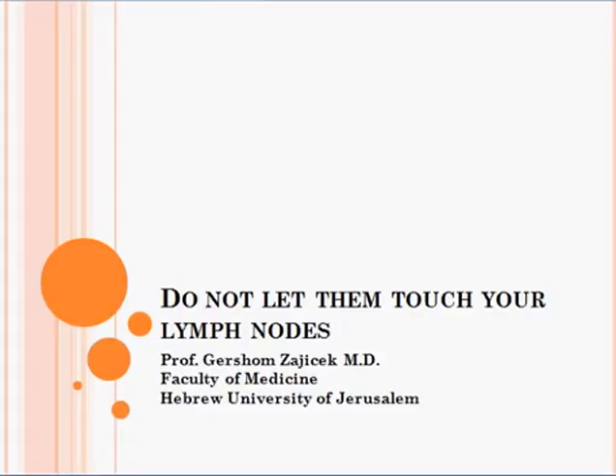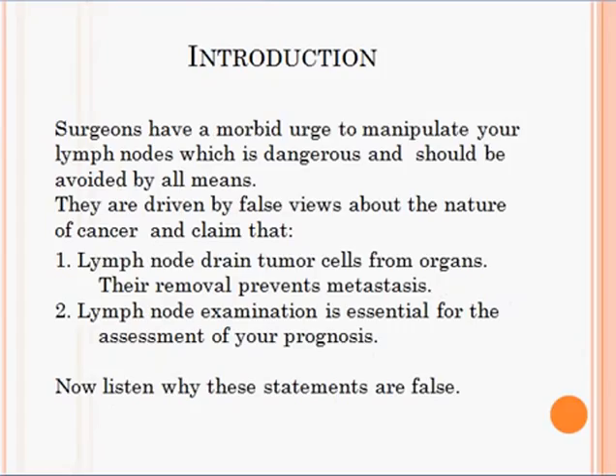Do not let them touch your lymph nodes. A presentation by Professor Gershom Zaychek, Faculty of Medicine, Hebrew University of Jerusalem. Surgeons have a morbid urge to manipulate your lymph nodes, which is dangerous and should be avoided by all means. They are driven by false views about the nature of cancer and claim that lymph nodes drain tumor cells from organs and filter them, and therefore their removal prevents metastasis. They also claim that lymph node examination is essential for the assessment of your prognosis. Now listen to why these statements are false.